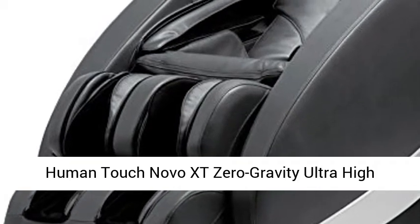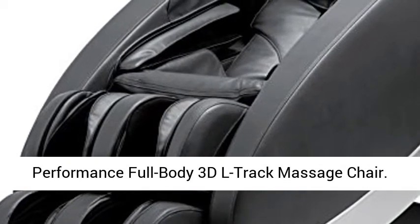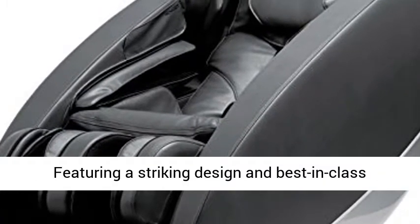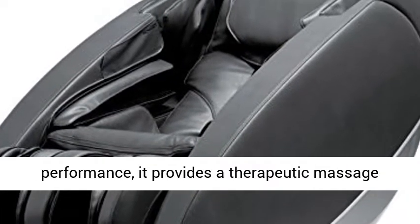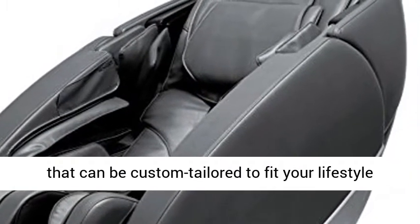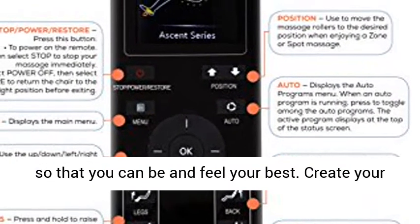Human Touch Novo XT Zero Gravity Ultra High Performance Full Body 3D L-Track Massage Chair. Featuring a striking design and best-in-class performance, it provides a therapeutic massage that can be custom-tailored to fit your lifestyle so that you can be and feel your best.